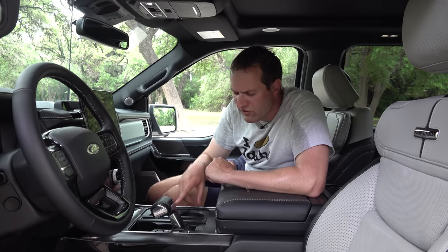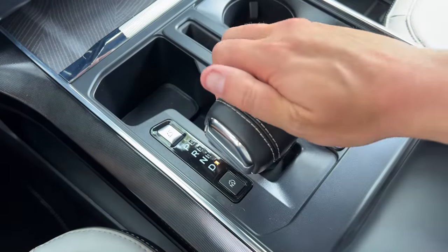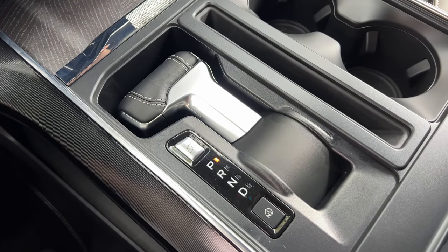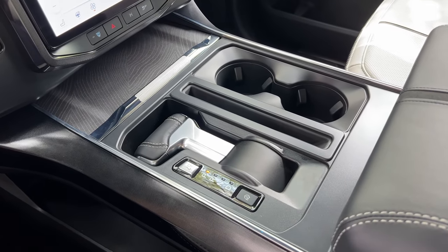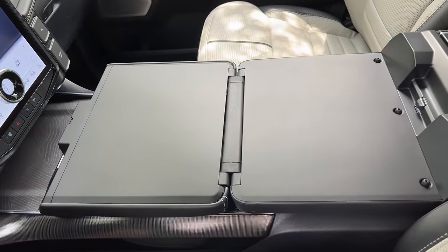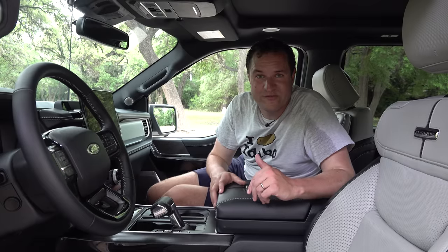The gear selector looks like a traditional one, but if you press a little button next to it while in park, it electronically retracts into the center console. You can then unfold the center console lid down into that space, creating a table in the center of the truck — a big deal if you want to write notes or use a laptop at a job site. It's a very practical and useful feature.